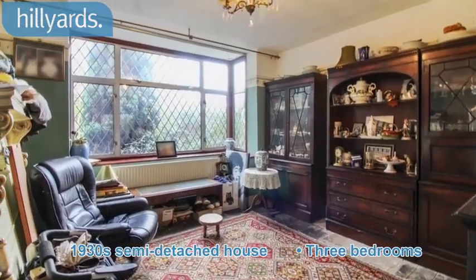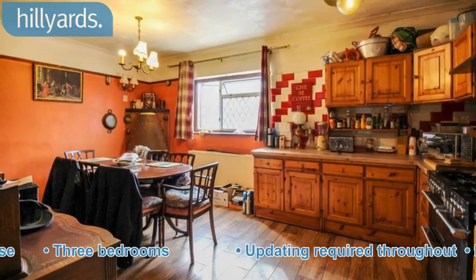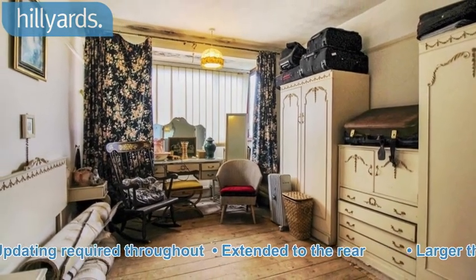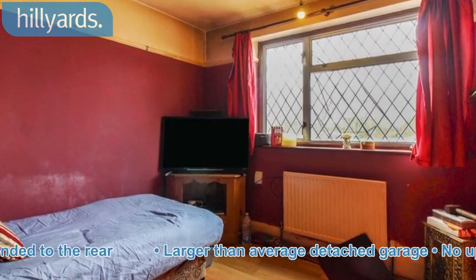1930s semi-detached house. Three bedrooms. Updating required throughout. Extended to the rear. Larger than average detached garage. No upper chain.